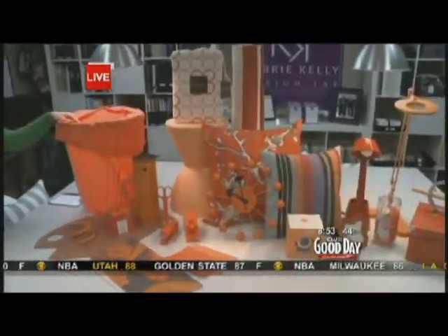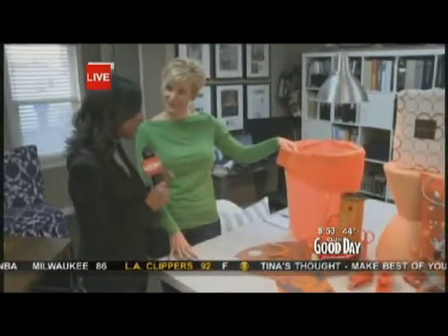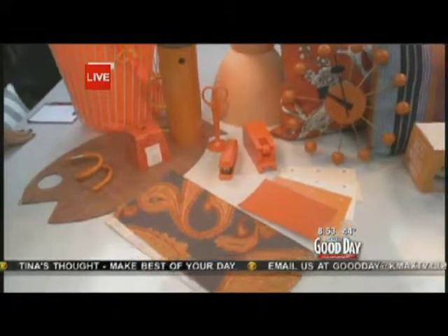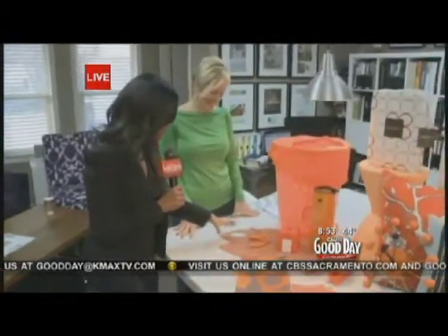Give it that splash of color — that's all we need, a little splash. You don't want to go and paint your whole house this color; it's a bit too much. Just a little dash here and there. We have this wonderful display with different items you could use around your home to give it that pop of color, all in different price ranges.